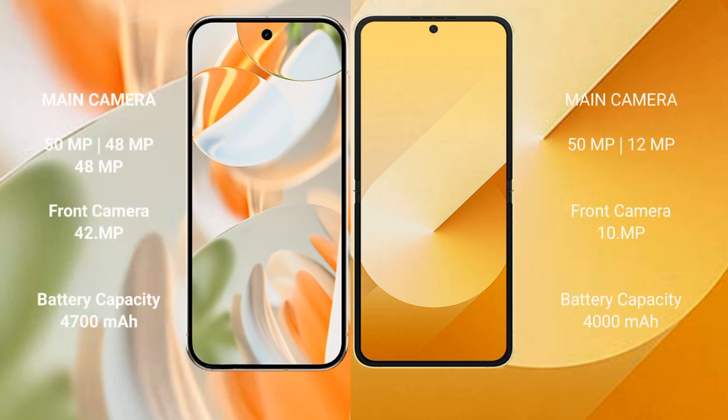Google Pixel 9 Pro has a triple rear camera setup: 50MP main, 48MP ultrawide, and 48MP telephoto, plus a 42MP front camera. Samsung Galaxy Z Flip 6 has a dual rear camera setup: 50MP main and 12MP ultrawide, with a 10MP front camera.